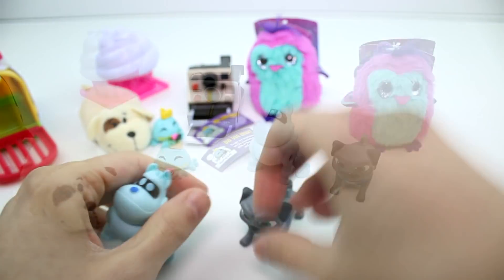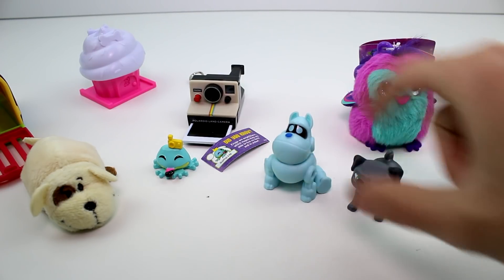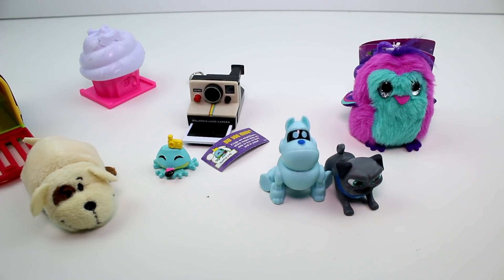Let me know which one is your favorite in the comment section down below. I think I'm going to choose the little Puppy Dog Pals — I think they're really fun. But let me know your favorite. Also, make sure you give this video a thumbs up and don't forget to subscribe because I post new videos every single day. Thank you guys so much for watching, and I will see you next time. Bye!